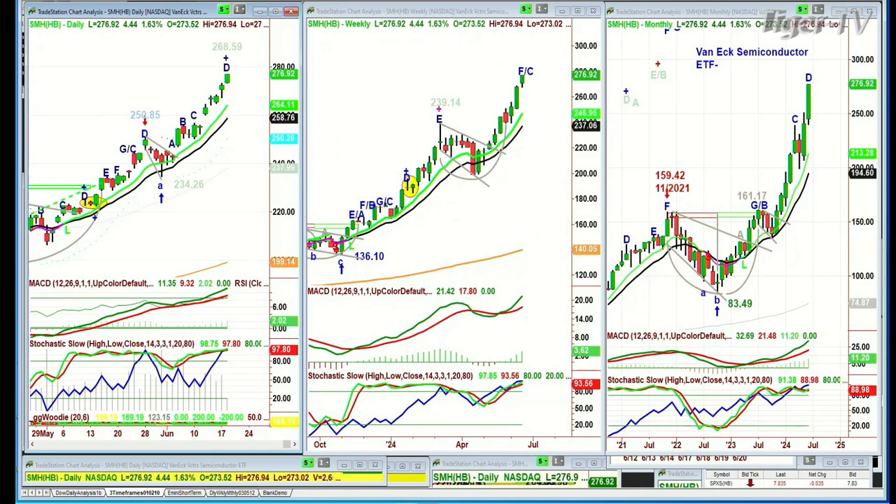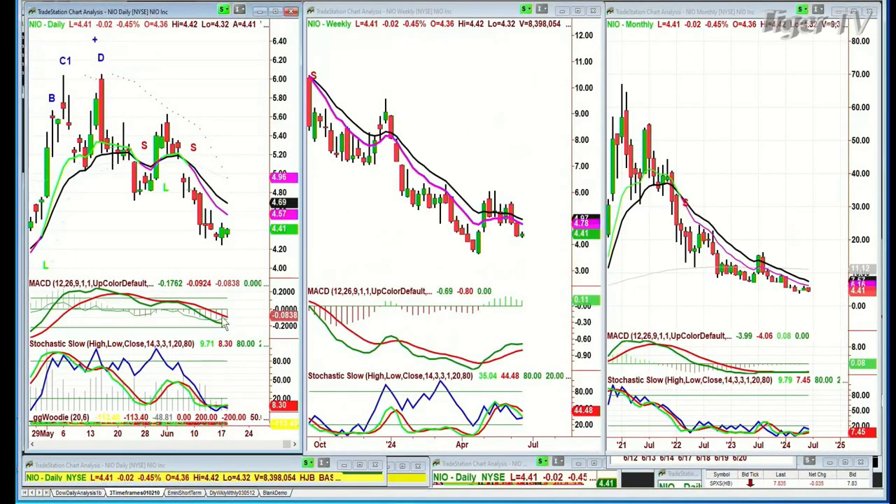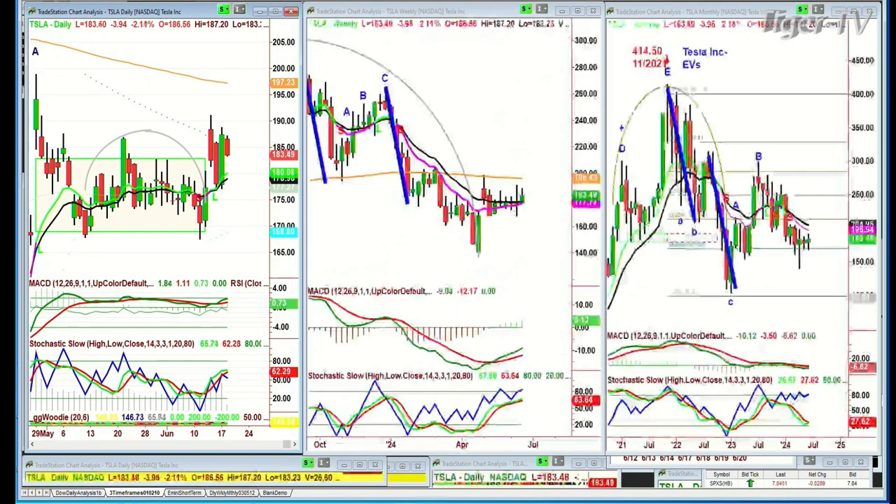A question came in about NIO, in the EV sector — Chinese company. NIO is trading at 4.41, down 3 cents. Nice candle yesterday, but I'd be really careful in this sector. I don't think it's one I'd want to touch right now. Look at Tesla — there's something completely different about Tesla because it has Elon Musk and a whole bunch of factors. I've been saying it's stuck, and the majority of trading will be in the 171 to 181 area over the next couple of weeks.